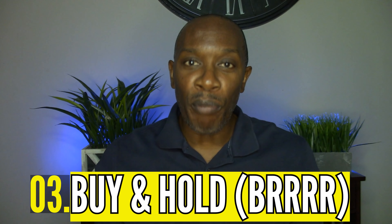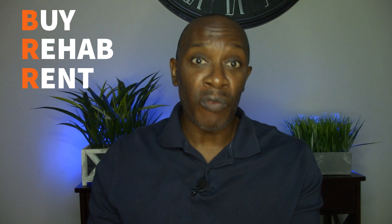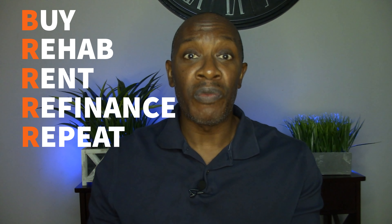The next strategy is called buy and hold, and particularly what I'm going to talk about is the BRRRR method. BRRRR is an acronym — it stands for Buy, Rehab, Rent, Refinance, Repeat. This strategy is very similar to house flipping; however, instead of putting the house on the market to sell, you're going to put the house on the market to lease.